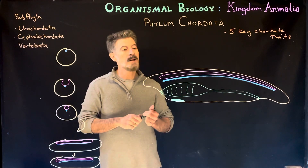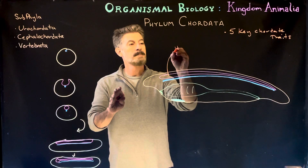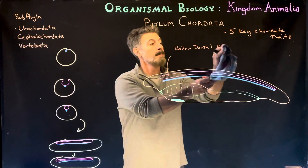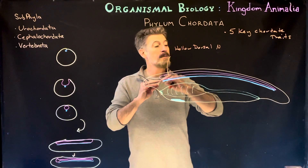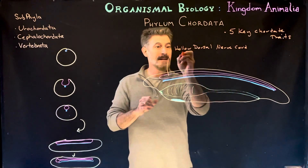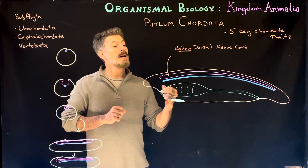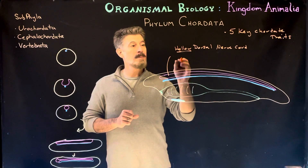The first key trait is what we call the hollow dorsal nerve cord. This is the nerve cord — it is hollow and it is dorsal, meaning it's on the back. The other animals we've talked about mostly up until this point have had a ventral nerve cord, sometimes multiples, and it's a solid nerve cord. This one is going to be a hollow tube.